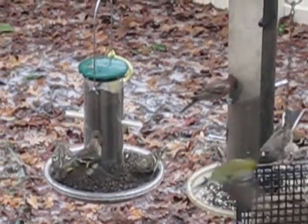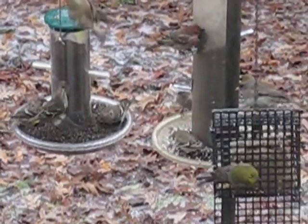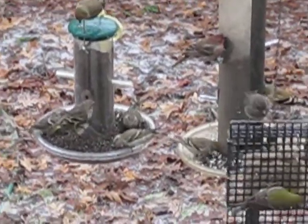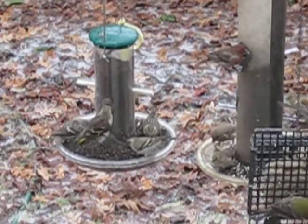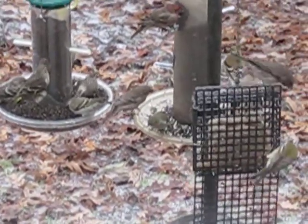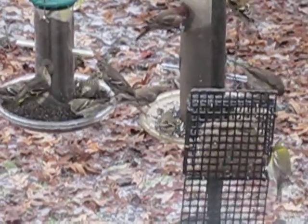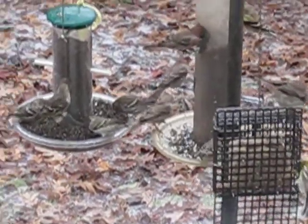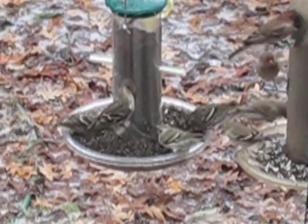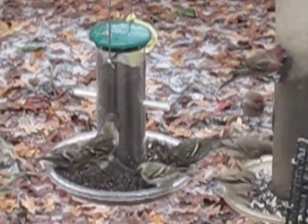I don't know if that's a warbler. Otherwise it's good males and females. But on the thistle seed feeder there's a yellow bird — I don't know if that's my warbler. I think it is. On the peanut feeder there's a yellow bird too. All kinds of them today, front and back feeder.